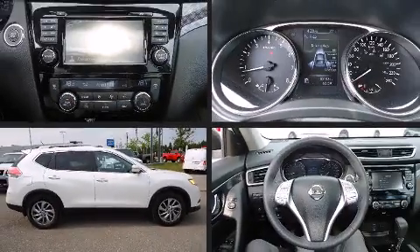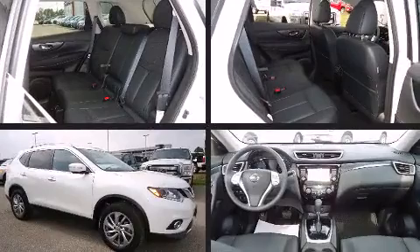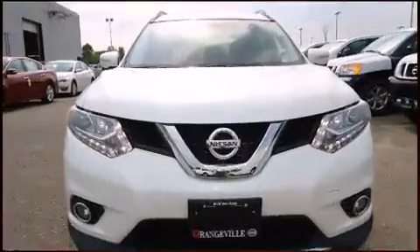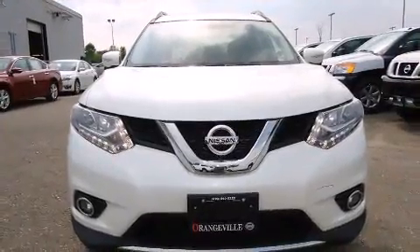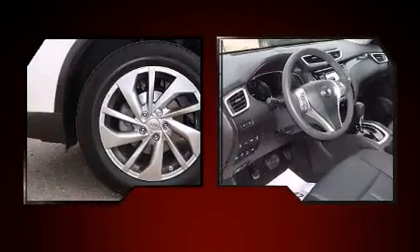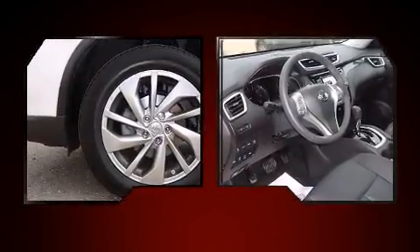For drivers who enjoy the natural environment, a power moonroof allows an infusion of fresh air. Nissan also prioritized safety and security by including head curtain airbags, front and side impact airbags, traction control, and brake assist.